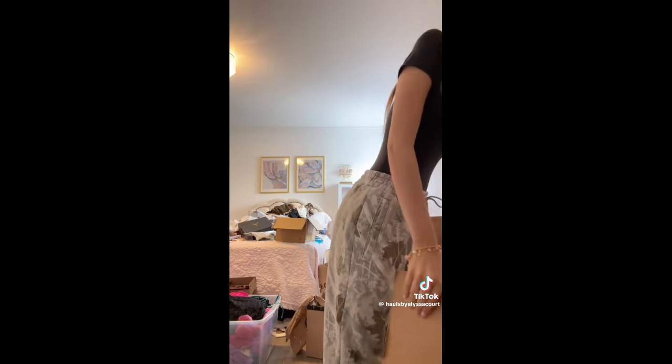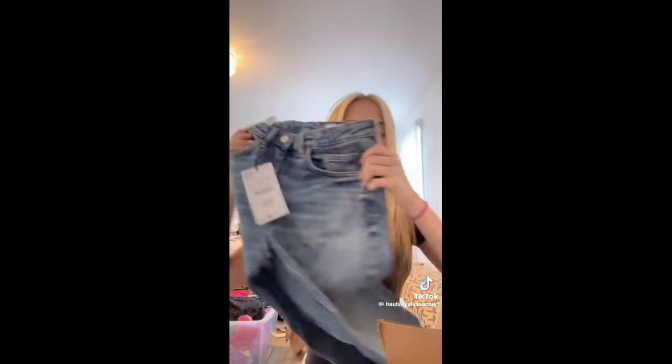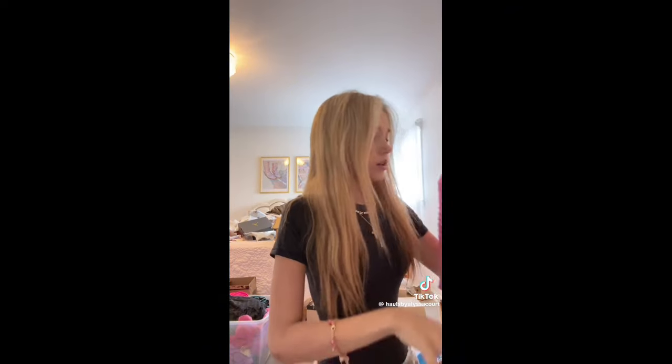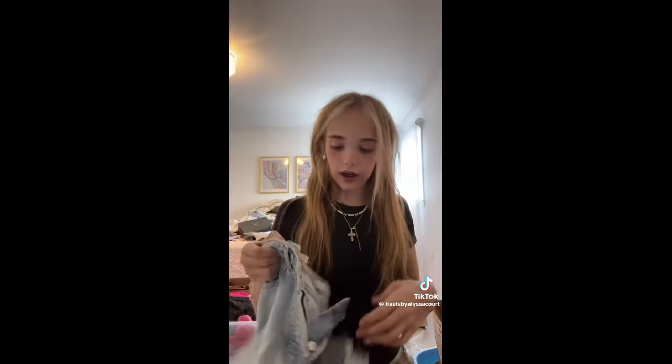Now onto Zara. I first got these shorts, then these jeans which are too big but it's okay — maybe I'll grow into them. I got this shirt, a jacket sweater, and I got this shirt to match a swimsuit I have. I already have a similar pair but they were a size 4 and too big so I got these. And then I got these jeans. Stay tuned for the next part which is going to have White Fox and Adika.